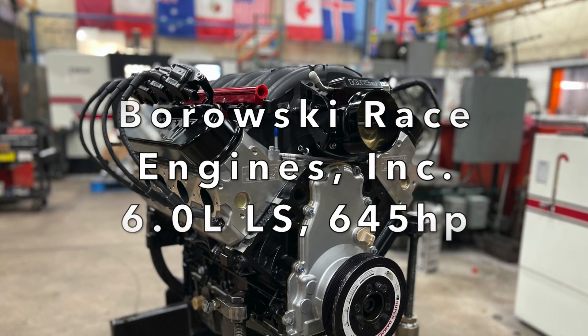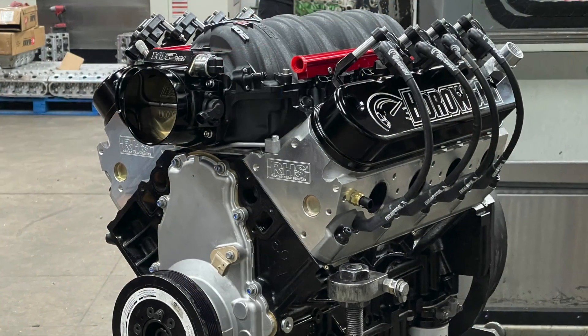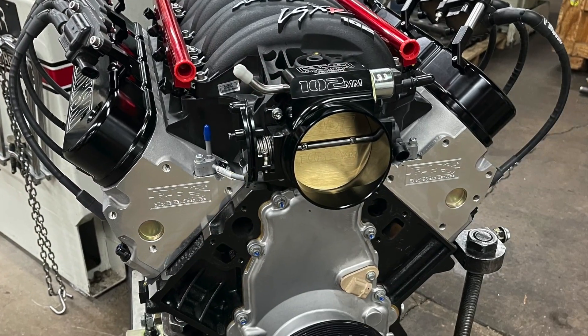Borowski Race Engines specializes in making the best performing, most reliable, and best looking LS engines in the world. This 645 horsepower rated street cruiser is no exception.